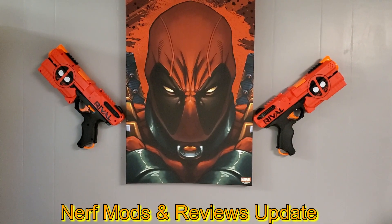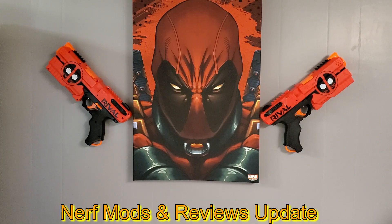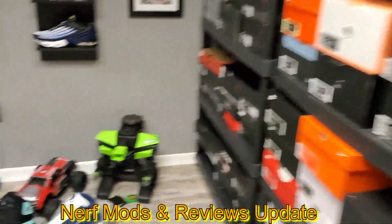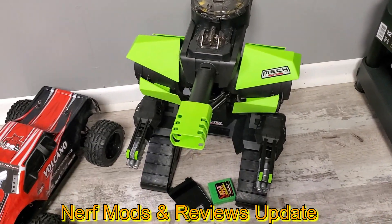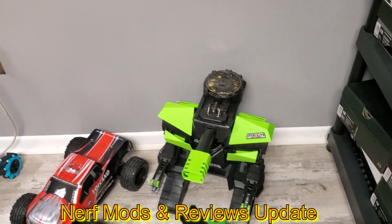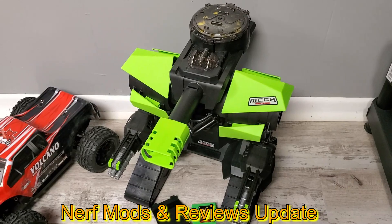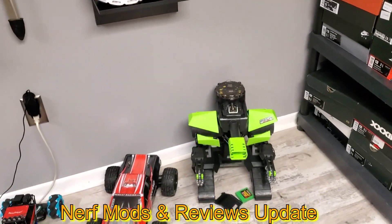My Deadpool Rival blasters — I found those cheap at Best Buy on clearance. I don't really mess with those but they are cool, I just like the way they look. And this little guy that I found at Marshall's — I'm sure you all have seen it — shoots the little Rival rounds. That thing is awesome, shoots well, works well, 20 bucks, couldn't beat it.